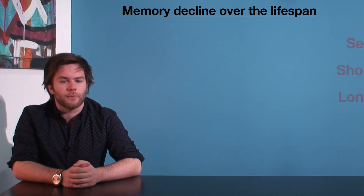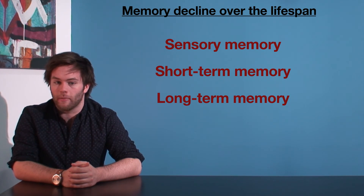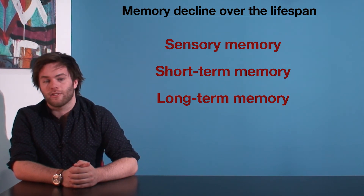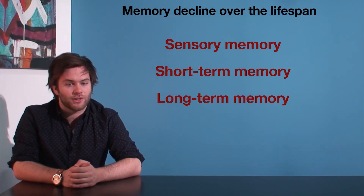Don't worry if some of those terms confuse you — we will look more in depth at sensory, short-term, and long-term memory in subsequent videos. Try some of the questions below relating to memory decline over the lifespan. Thanks for watching, and happy studying.